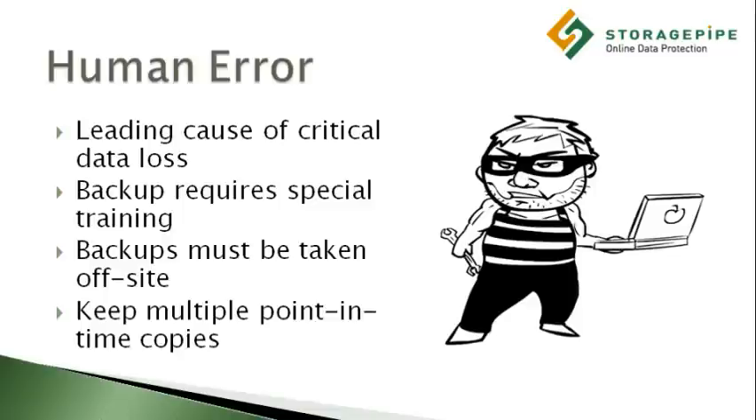You need to ensure that off-site backups are part of your overall data management solution. This might seem like an obvious point, but you'd be surprised how many companies don't take their backups off-site for storage.